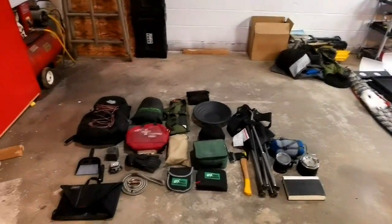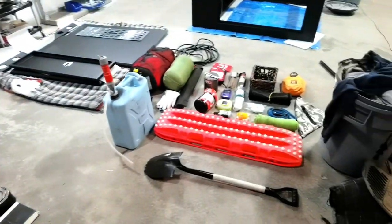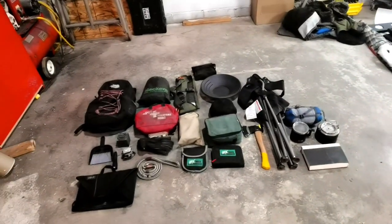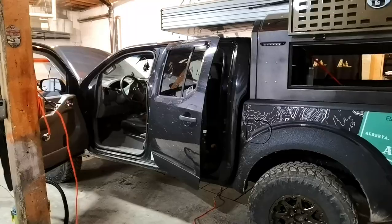It's now like 10:30, 11 o'clock and I'm getting tired, so let's get everything back in the truck and call it a day.